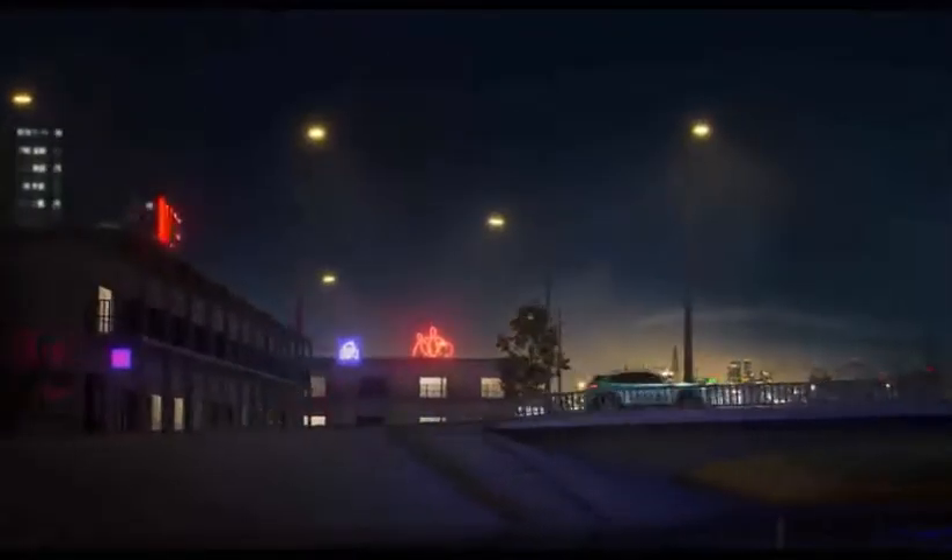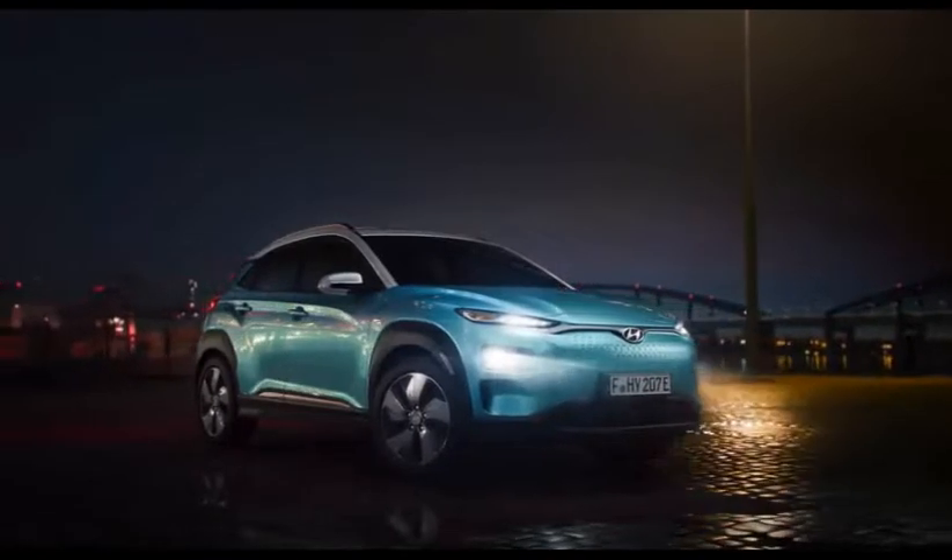In this vehicle there is a charging port and a front grille. This is the price and variants display.